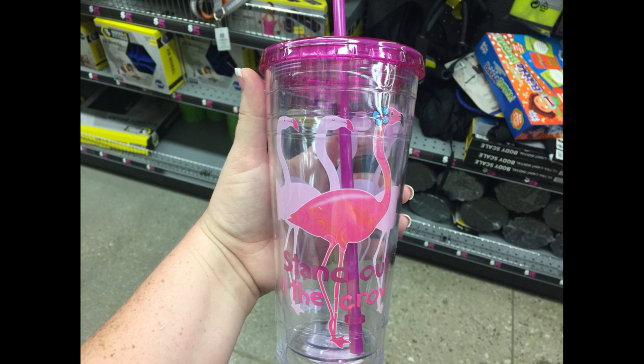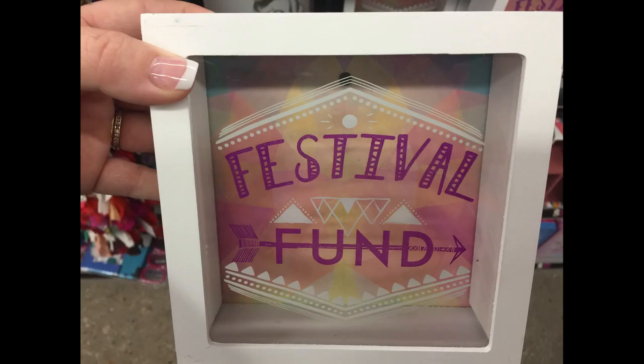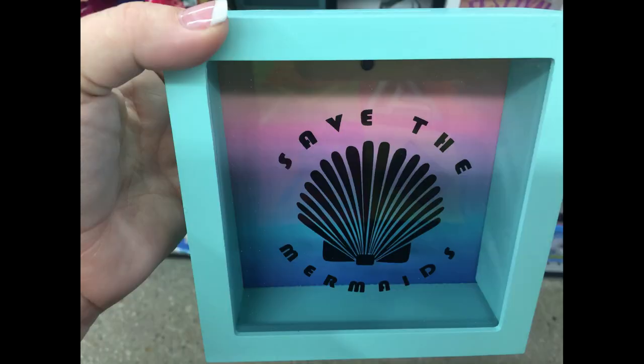Then they also had this large flamingo tumbler that says 'stand out above the crowd.' And some of these shadow boxes — this one says 'puppy fun,' they have this one that says 'festival fun.' I'm showing you the side here to show you that they are wider than the ones you can find at Dollar Tree. And then they also have this one that says 'save the mermaids' in teal blue.